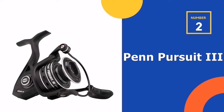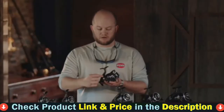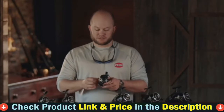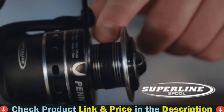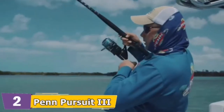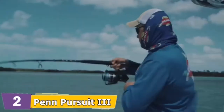Our second best trout reel is the Penn Pursuit 3 Fishing Reel. The Penn Pursuit 3 is a great budget reel, but it is only suitable for larger trout. If you are after a reel for streamed fish you can skip this review, but if you are after a reel for steelheads, sea-run brown trout, or even lake trout, then this might just be the reel for you. The solidly built Penn Pursuit 3 is excellent value and brings features normally exclusive to more expensive reels, such as HT100 carbon fiber drag washers and a sealed drag. It is certainly a lot more water resistant than other reels in its price range.